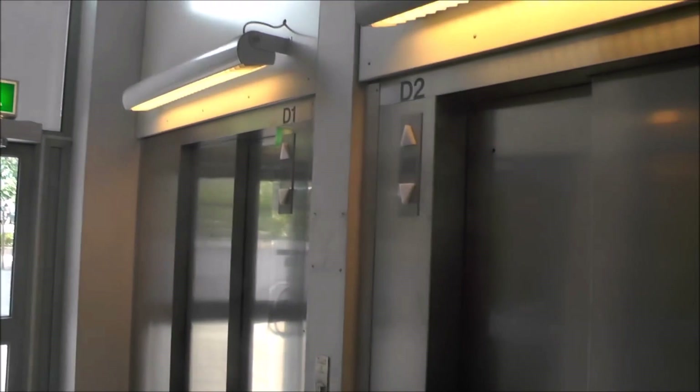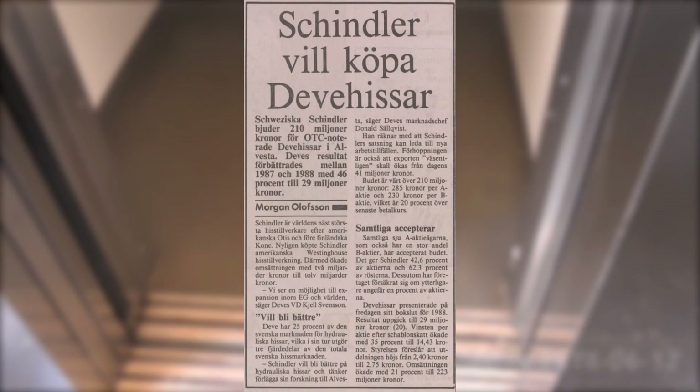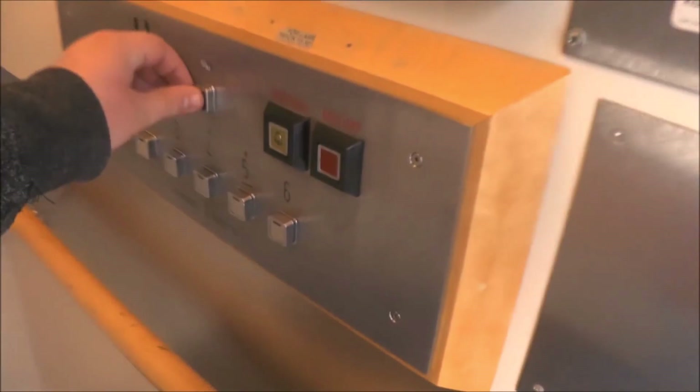Schindler, a Swiss elevator company, was established in the Swedish market since 1955 as Schlieren Schindler AB and was looking to expand in the late 1980s. Just two years earlier they rebranded themselves from Schlieren to Schindler in order to fit into the modern company in Switzerland and began to deliver their products into the Swedish market. Schindler saw a golden opportunity when the management of Deve Hisa announced that they were looking to sell off the company. It seems pretty natural for Schindler to take over since Deve and Schindler had an existing business partnership.